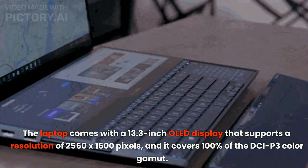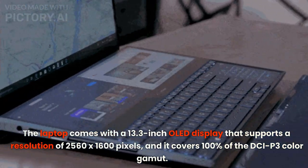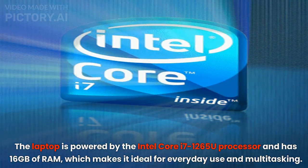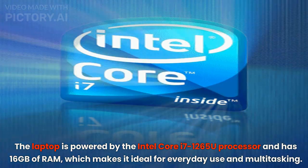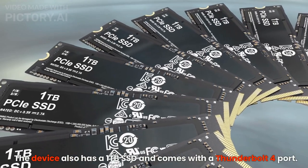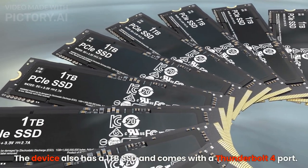It covers 100% of the DCI-P3 color gamut. The laptop is powered by the Intel Core i7-1265U processor and has 16GB of RAM, which makes it ideal for everyday use and multitasking. The device also has a 1TB SSD and comes with a Thunderbolt 4 port.